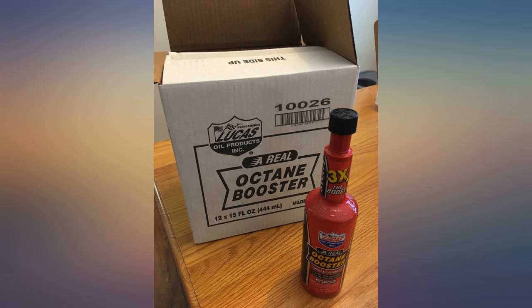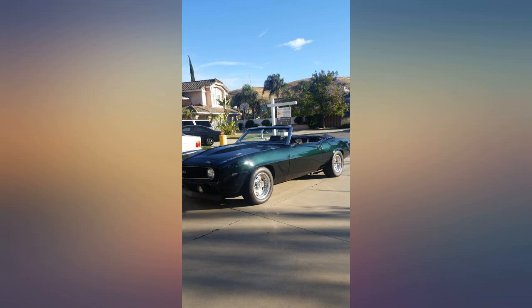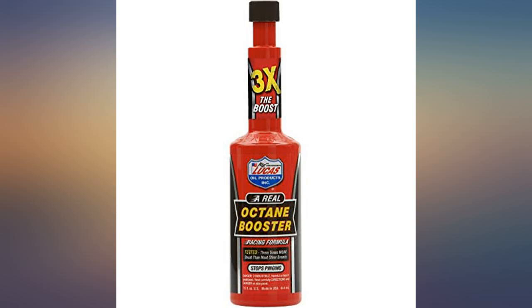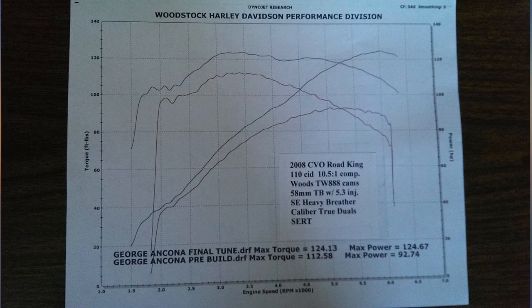I can't say the mileage is noticeably different for this muscle car application, but the case value is certainly better than the individual bottle purchase. Got similar results for my 2014 F-150 application.